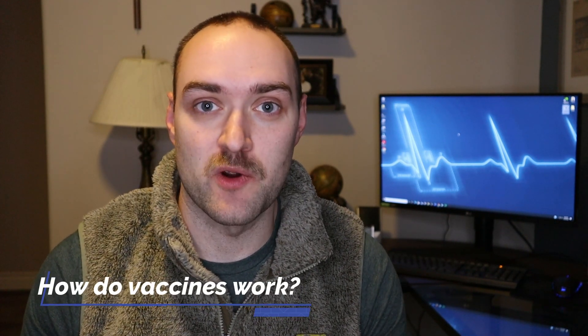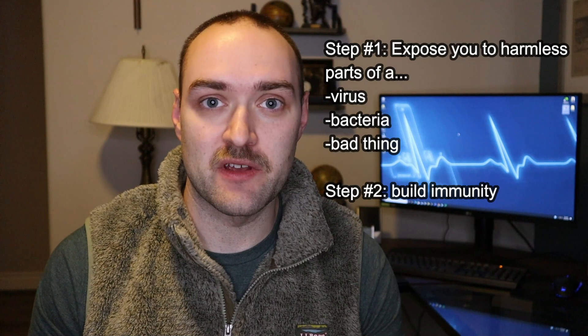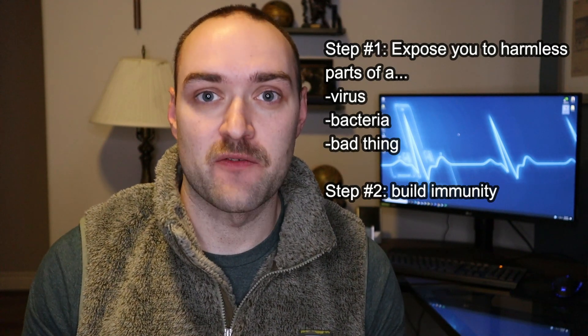The first obvious question is: how do vaccines work? At their most simple, it's exposing you to pieces of a virus or bacteria without you actually getting sick from that virus or bacteria. When you're talking about the COVID-19 virus and the vaccine for it, it helps to understand the anatomy or structure of the COVID virus.